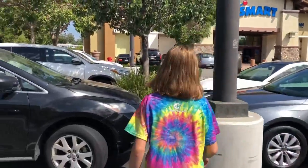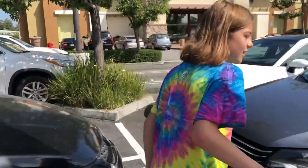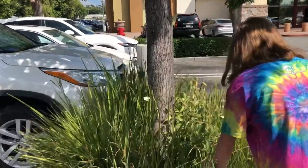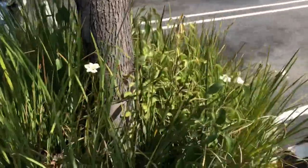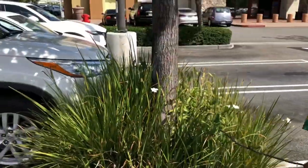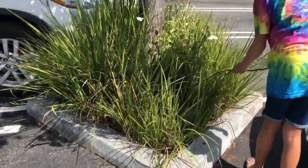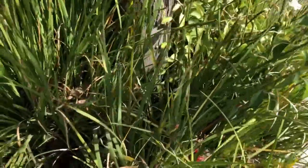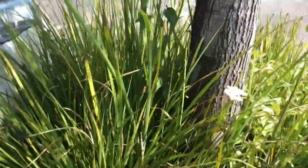Okay, where is it? Careful, there are spiderwebs in there. This is just like a planter in the middle of the parking lot. Supposedly this is where the box is. Is it on the tree? It might be on the tree.